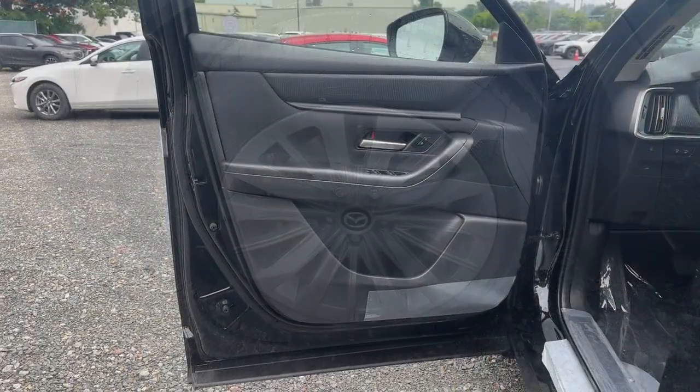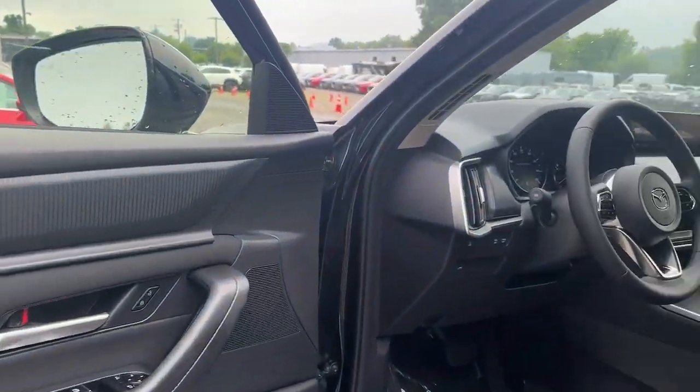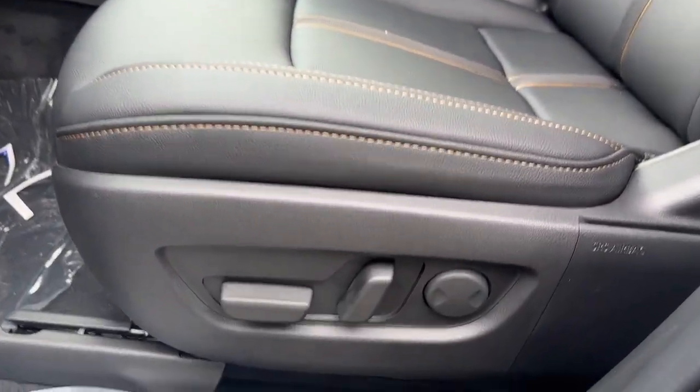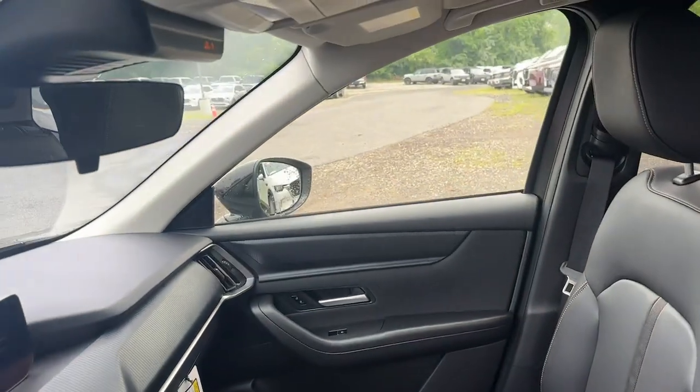Luxury blends beautifully with family-friendly versatility in this striking CX-90. See for yourself when you take it out for a test drive. Our professional staff looks forward to giving you excellent service.